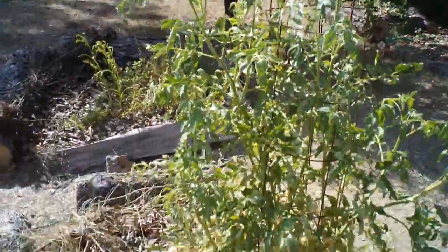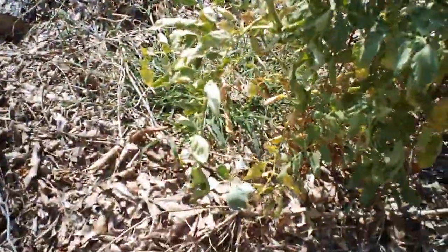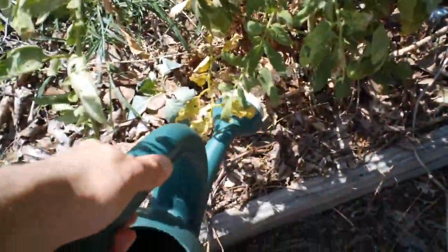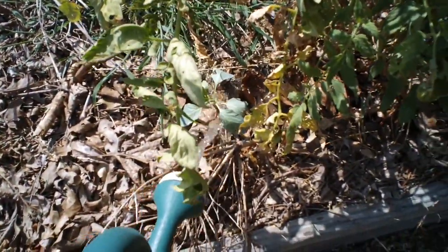This tomato plant looks okay considering it's a drought. Let's give it some water. Got a cabbage plant growing as a volunteer there.